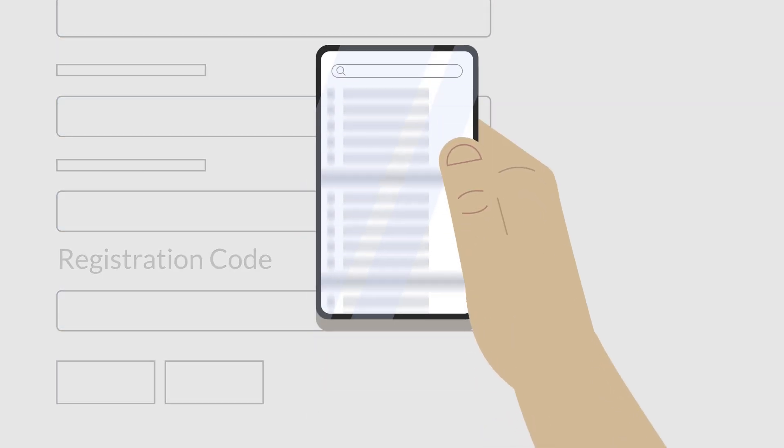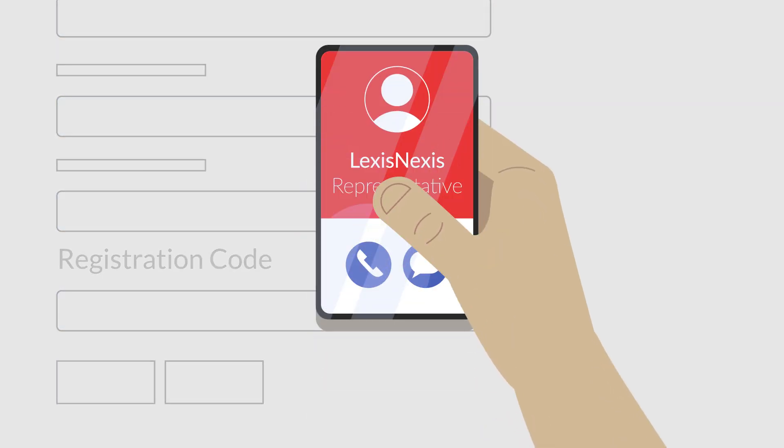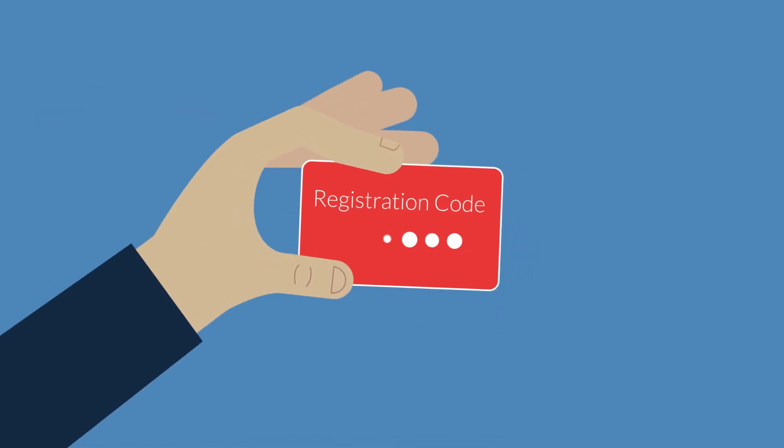If you need a registration code, please contact your school's LexisNexis representative. They'll be happy to help.